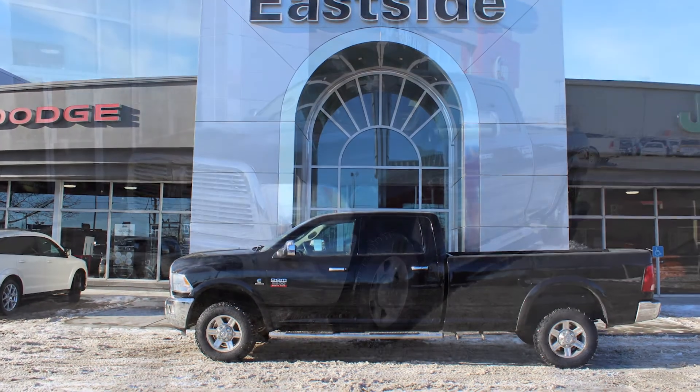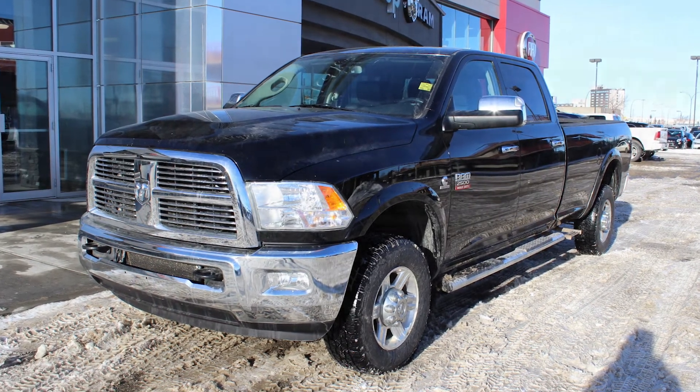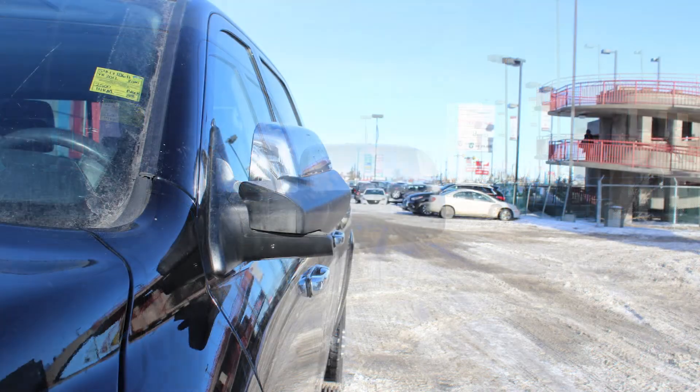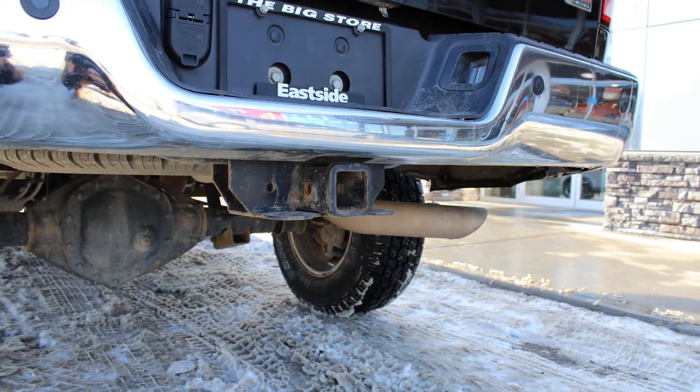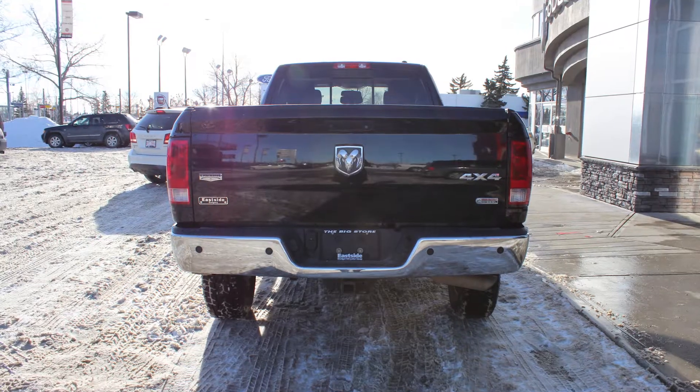this 2012 Ram 2500 Laramie crew cab comes equipped with a 6.7 liter turbo diesel engine and automatic transmission, power heated manual folding side mirrors, fog lamps, a trailer hitch receiver, 17 inch aluminum wheels and a black exterior.